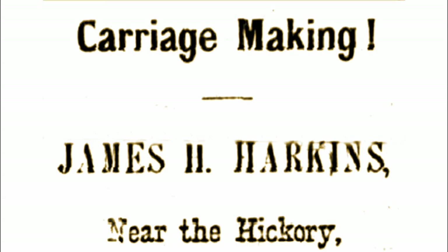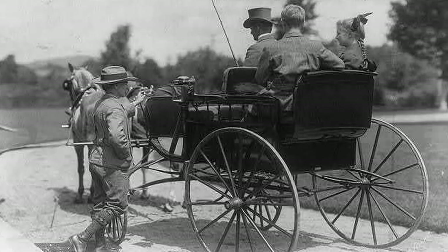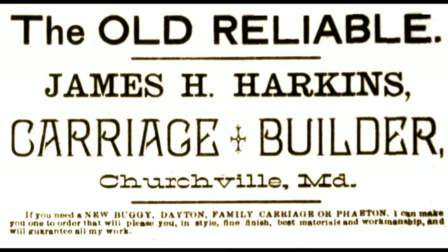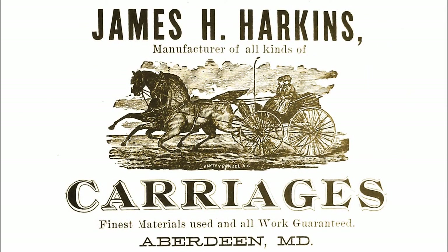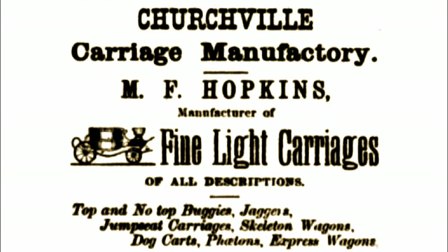In 1872, James H. Harkins advertised his carriage-making and repair facility near the village of Hickory, offering discounts for those paying with cash. Five years later, in 1877, he had relocated to Churchville, now identifying this community as his permanent location. An advertisement in 1890 touted his operation as the 'Old Reliable,' and he was employing others in support of his carriage trade. He later decided to move to Aberdeen, and his facilities were underway there by May 1891 under the banner of Aberdeen Carriage Works. At the Harford County Fair in the 1880s, he exhibited a number of carriages noted by the local press. M.F. Hopkins in 1874 announced he had opened a carriage and wagon manufacturing in Churchville, where he also repaired vehicles as well as agricultural implements.